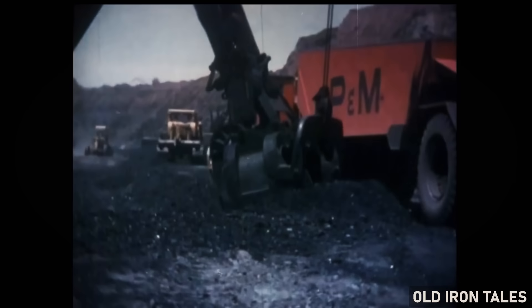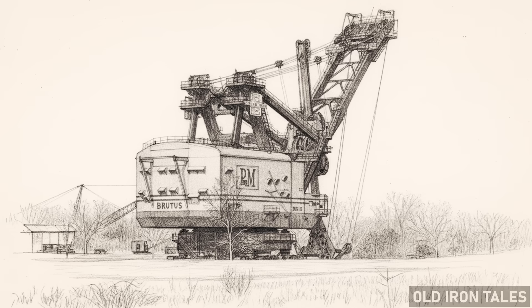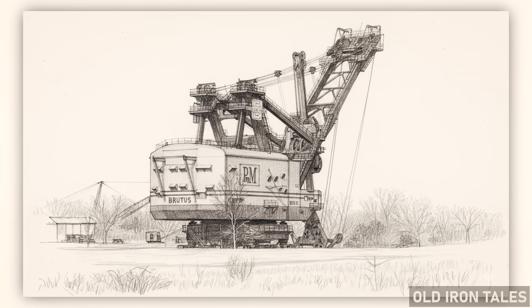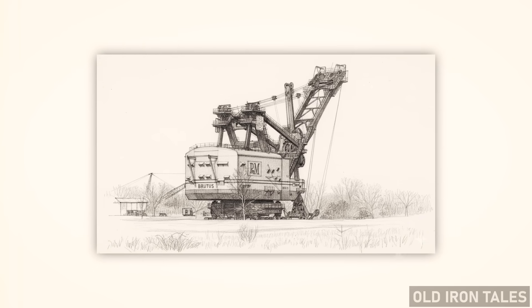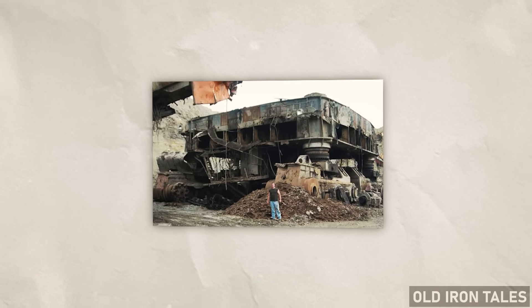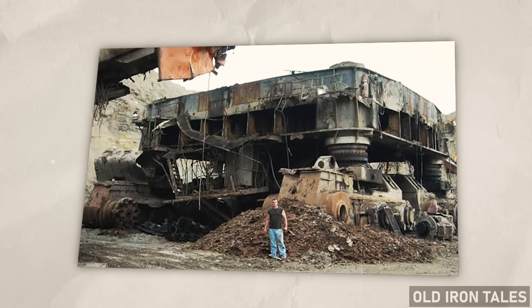Pittsburgh and Midway made the decision to retire Big Brutus in 1974. The shovel had served well, but its time had passed. For most giant mining shovels, this moment marked the beginning of the end. The standard practice throughout the industry was straightforward and unsentimental: when a machine reached the end of its useful life, crews would cut it apart with torches and sell the metal for scrap.